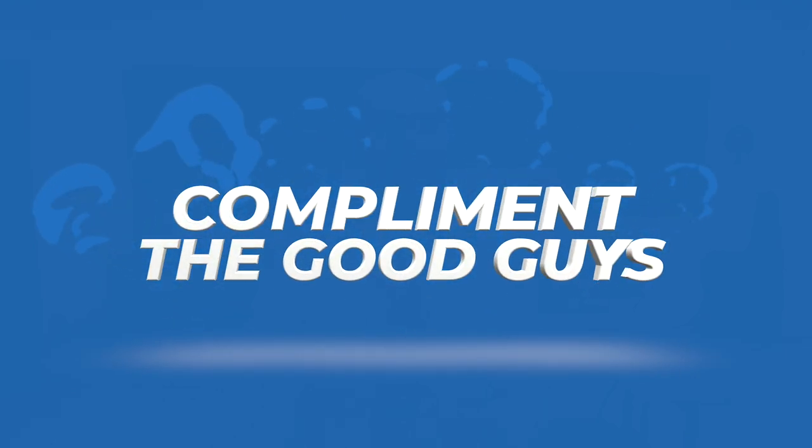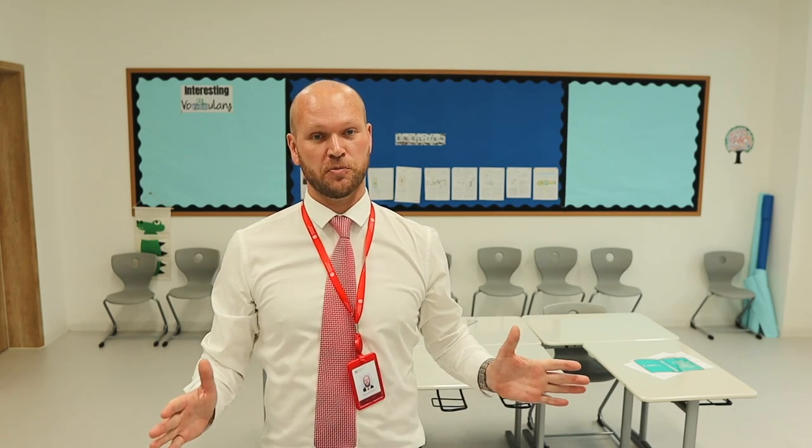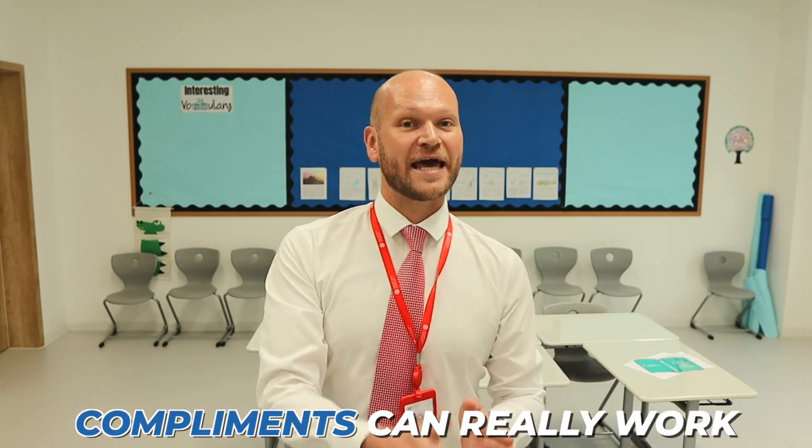Another very simple idea, but one that tends to work very well, is making sure you are complimenting the students who are actually listening and doing their work. Go over to them: "Amazing. Great job. Well done. Extra house point for you today." Walk around the class, and say, "Everyone, look — I want you to clap your hands. Round of applause for this student. What an amazing job!" Compliments can really work, and this can create a very positive vibe in your class.